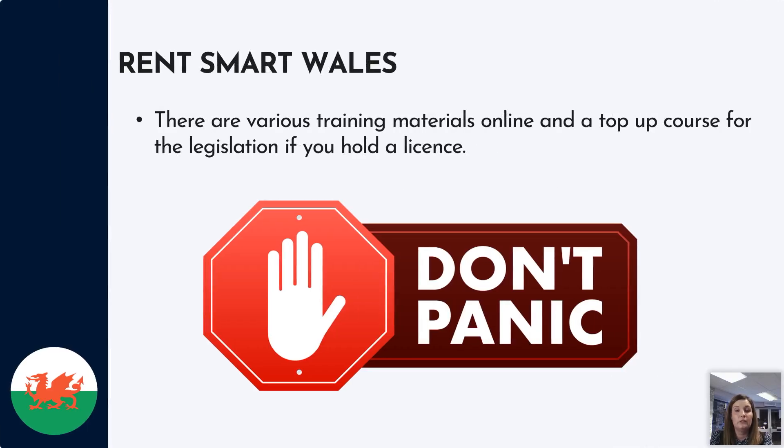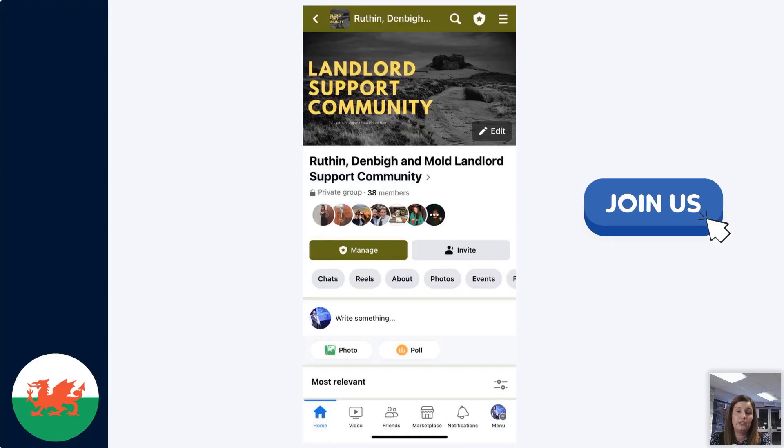There is quite a bit of training material online — RentSmart Wales has a top-up course if you have a licence, so you can go through that and familiarise yourself with the legislation. The Welsh Government website is also useful for a lot of information. We also have a Facebook group, so if you want to join us the details are on the screen. Thanks for listening — hope that's been useful. If you've got any questions, just pop them in the chat and I can try to answer them at the end.